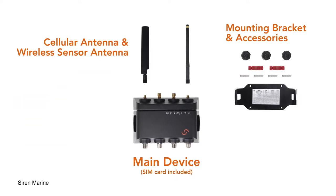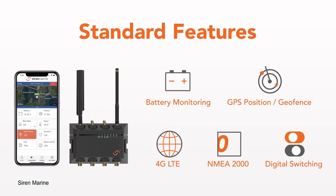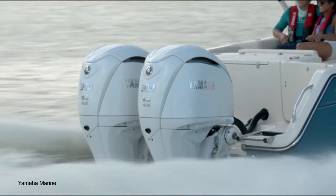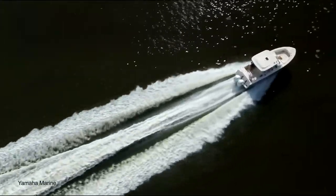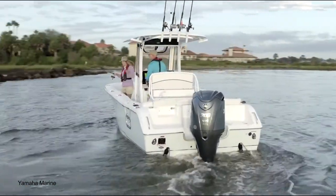Yamaha says that all future Yamaha products will be connected because that is what customers want, and that the acquisition of Siren will assist with that integration. The company says that Siren will help to develop its CASE business strategy — CASE is an acronym for connected, autonomous, shared service and electrification — describing the company's future strategy of developing connected boat technologies. To learn more about this announcement, visit YamahaOutboards.com.